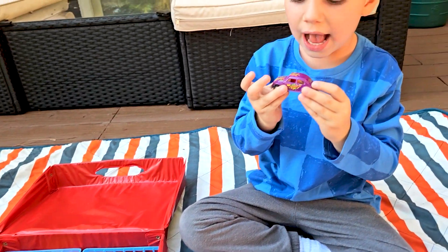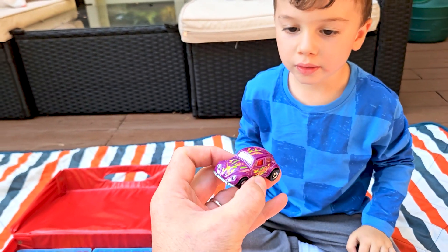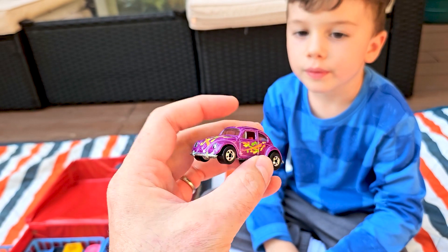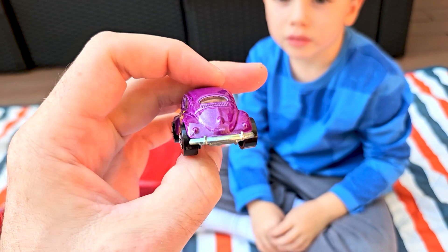That looks like a Volkswagen Beetle with flowers on it. It's a Hot Wheels Volkswagen Beetle, 1988. Yeah, purple Volkswagen Beetle — very cool.